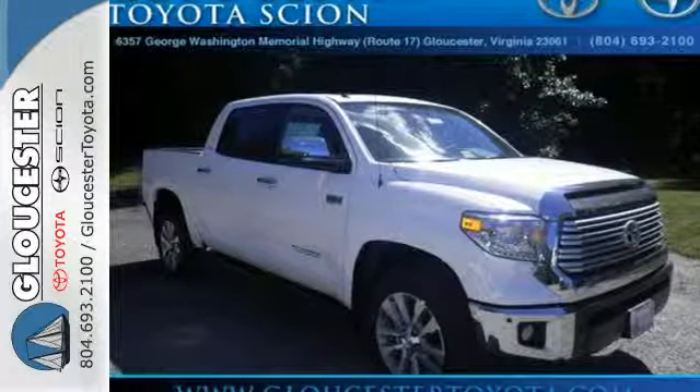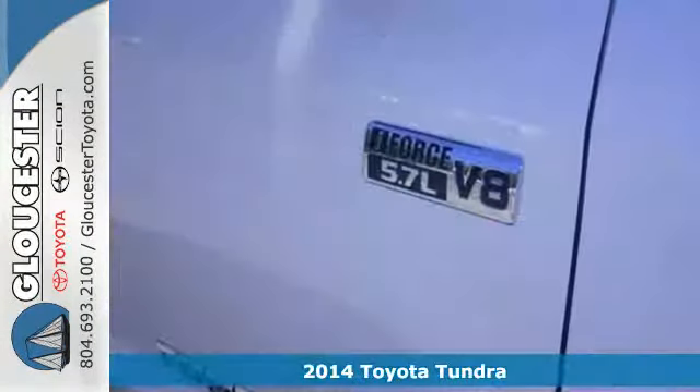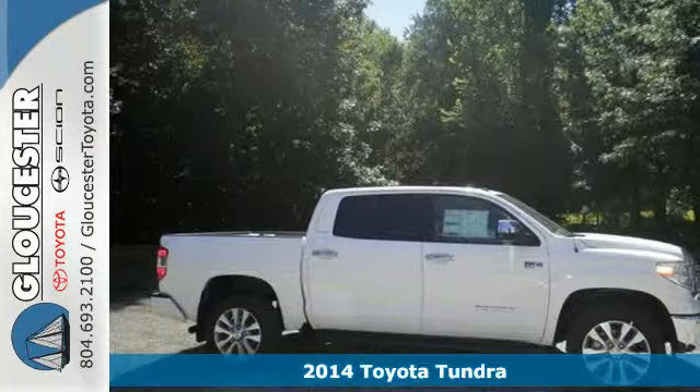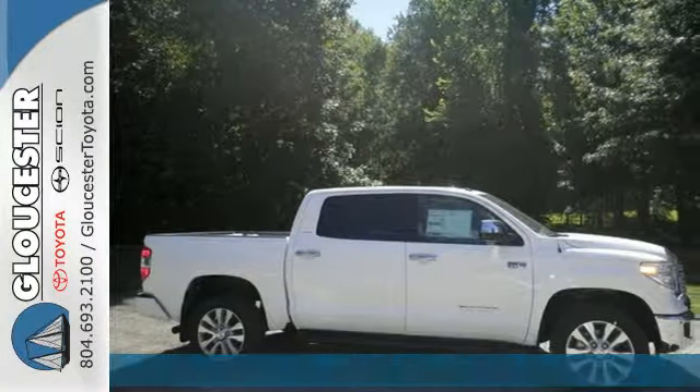It's a 2014 Toyota Tundra. Rugged and refined, this truck can do it all for you. It's a handsome piece of machinery that understands capability.